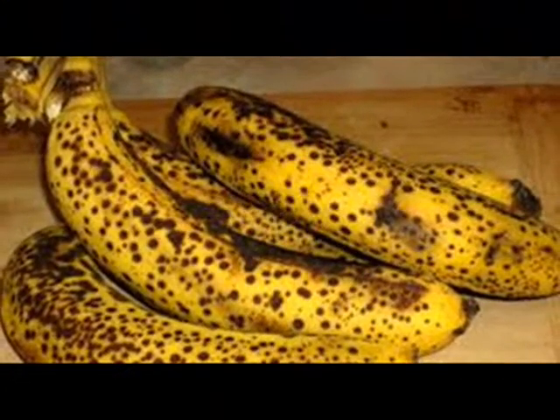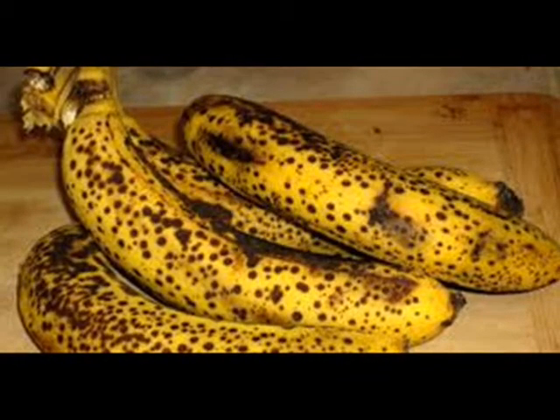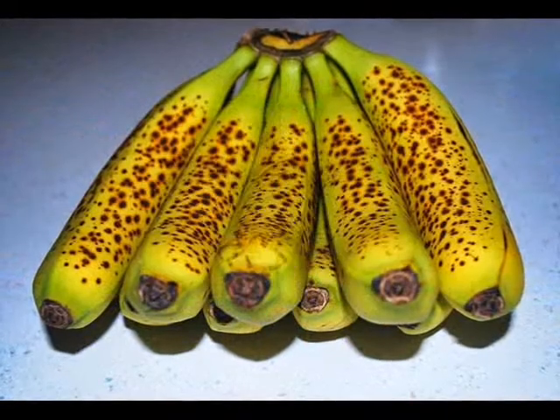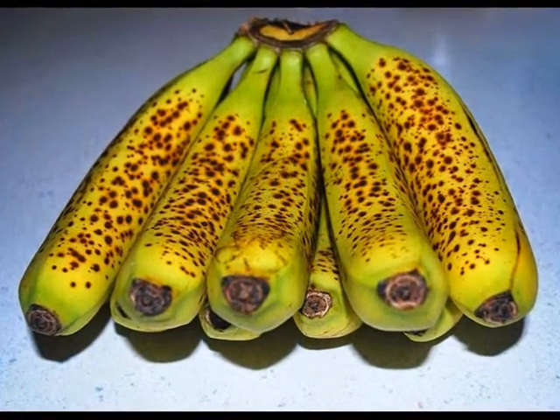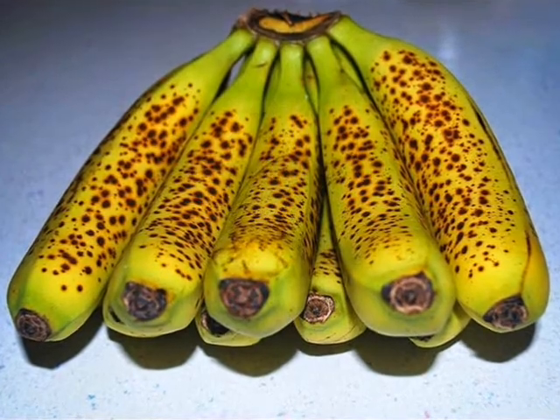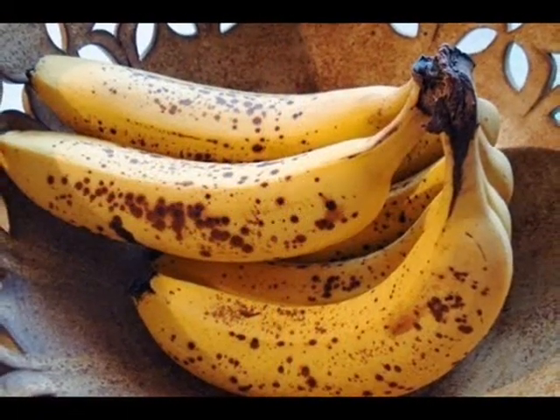Melanoma is a form of skin cancer that is potentially lethal. A team of scientists used these similarities to make a cancer scanner, which was then refined and tested on the skin of a banana before being used to detect skin cancer in human tissue.